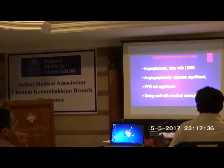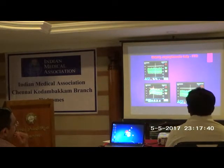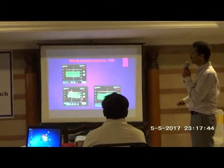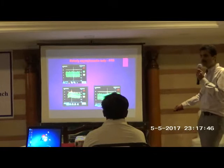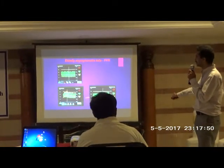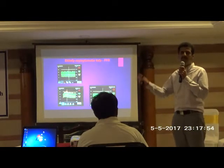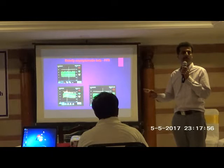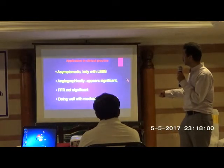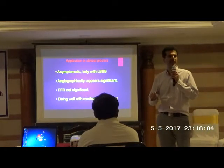When we went and did the FFR, we assessed the pressure. There are two red and green bars of overlap. The pressure was 0.92, which means the pressure difference is only 0.92. As I mentioned, anything above 0.8 can be managed on medical management. All the vessels ranged from 0.9 to 0.97 — clearly all not significant. This lady was put on medical management only, and she did extremely well — asymptomatic, FFR not significant.